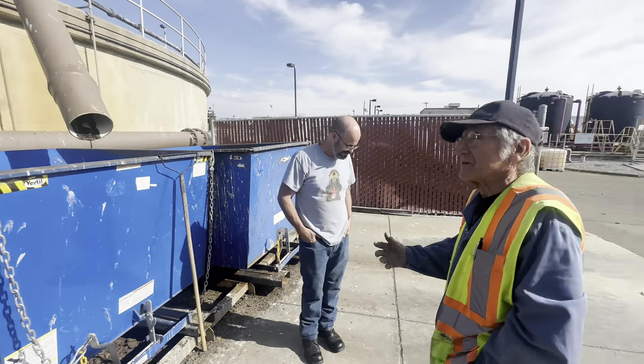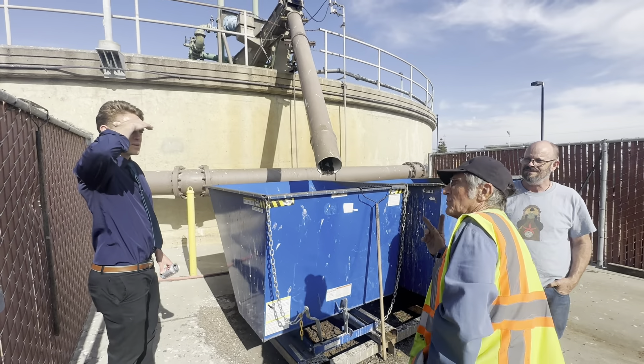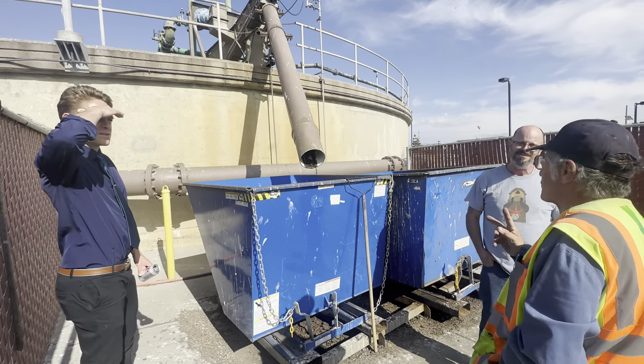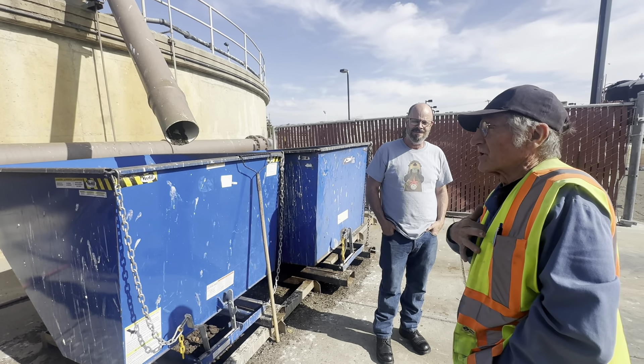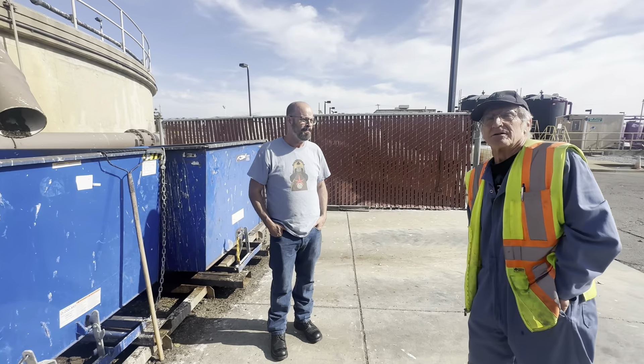Are you the only one here? We have two people. By law, the State Water Resources Board says there's just two people. So I'm the supervising operator and then I have an operator. These two are here right now.